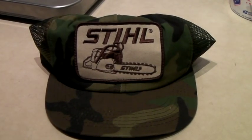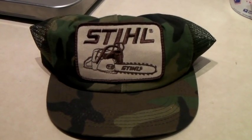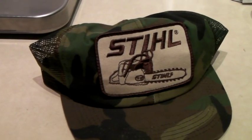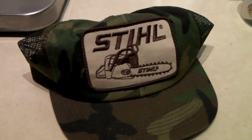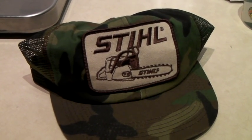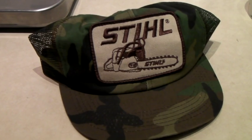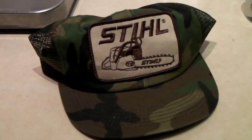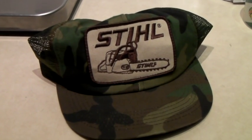This is a vintage Stihl brand chainsaw hat. People are super into this brand. The regular ones that are just orange or brown sell for like $50. This one's camo, so I put it up for $80.